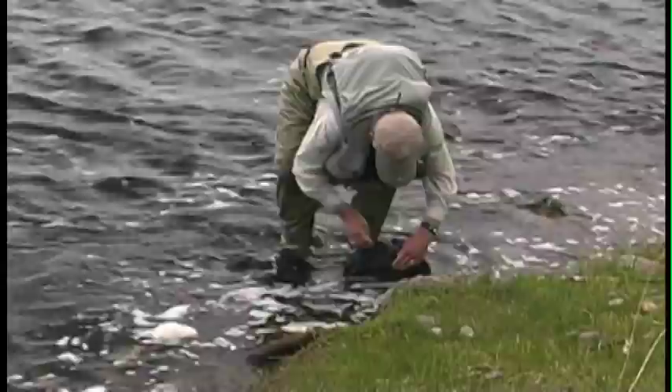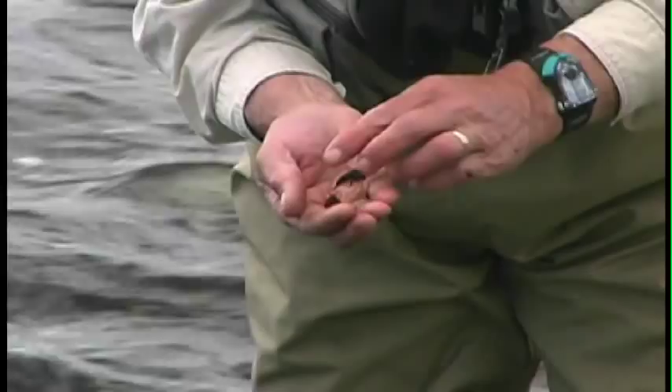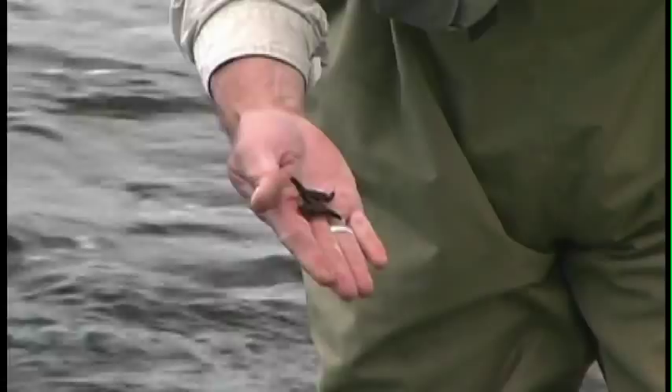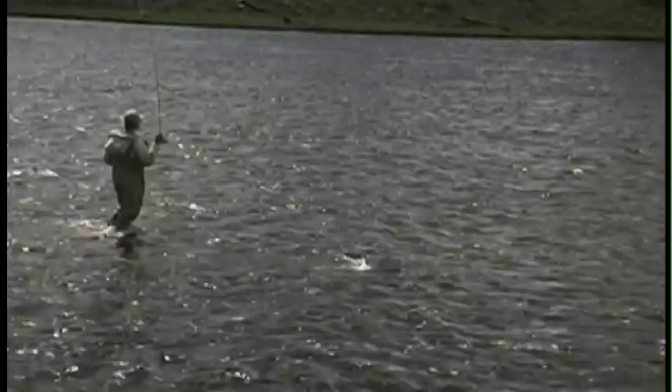As you can see, they make a nice juicy meal for any trout. Here are a couple of nymphs — see, they're just getting ready to emerge. Notice this one here has a light orangish color; its belly is bright orange around the gills. Notice the size of them — they are ready to hatch.